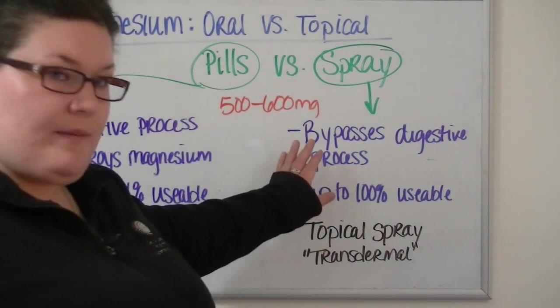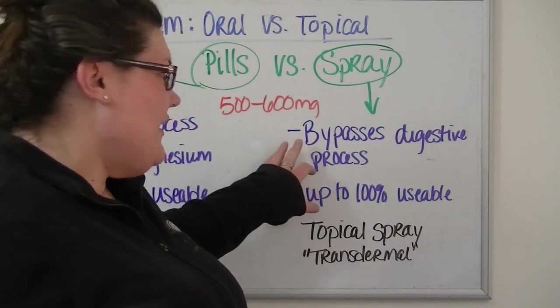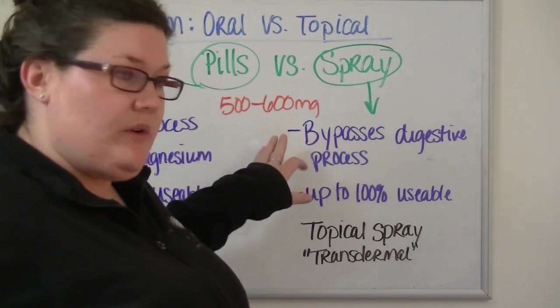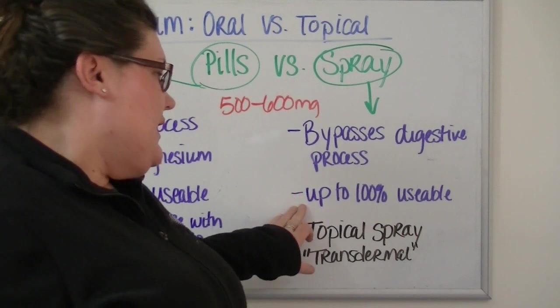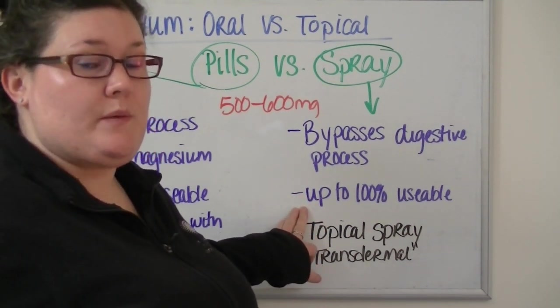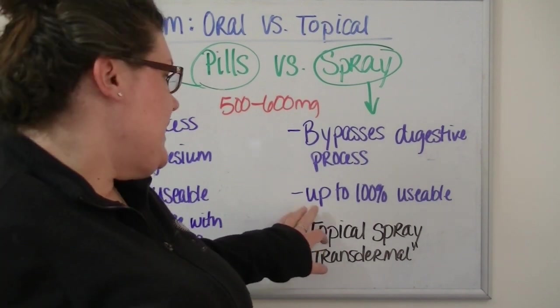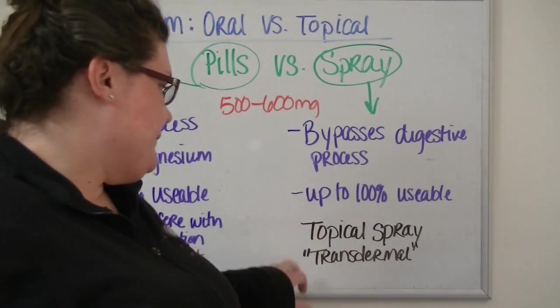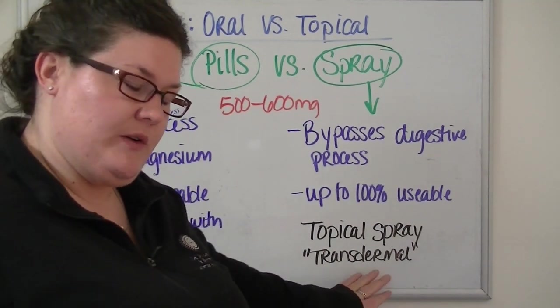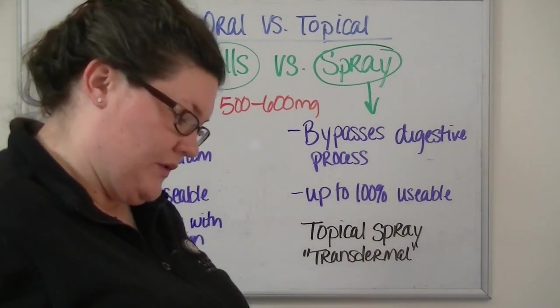When we talk about the topical spray, it obviously bypasses the digestive process because it goes through your skin straight to your blood. We don't have to worry about your gut at all. Up to 100% is usable by your body — that's a real big difference, and a much better ratio. If you see the word 'transdermal' when you're looking online, that's the same thing as topical spray.